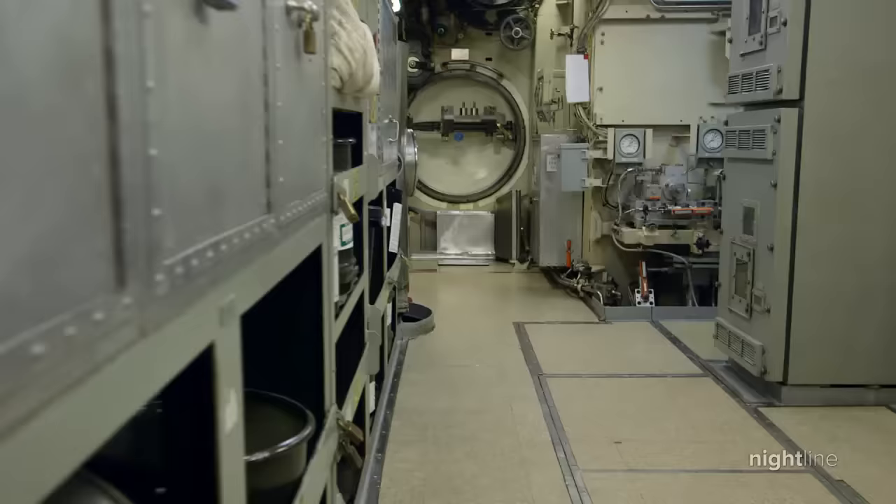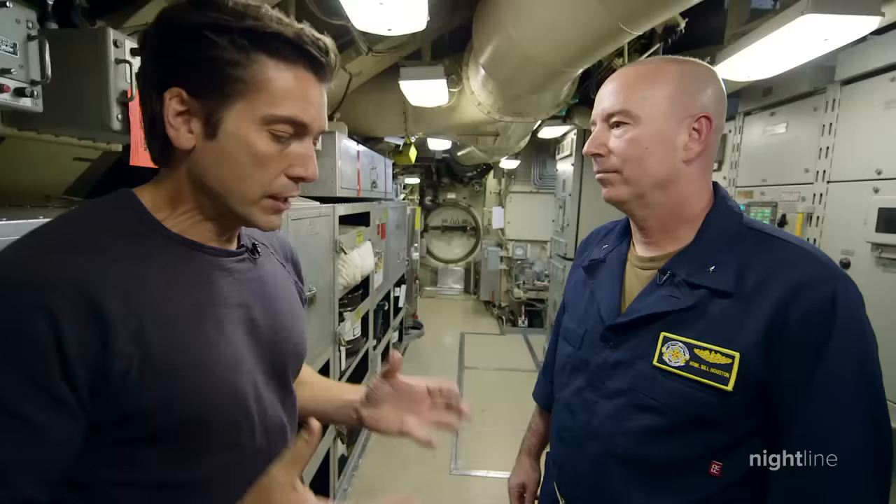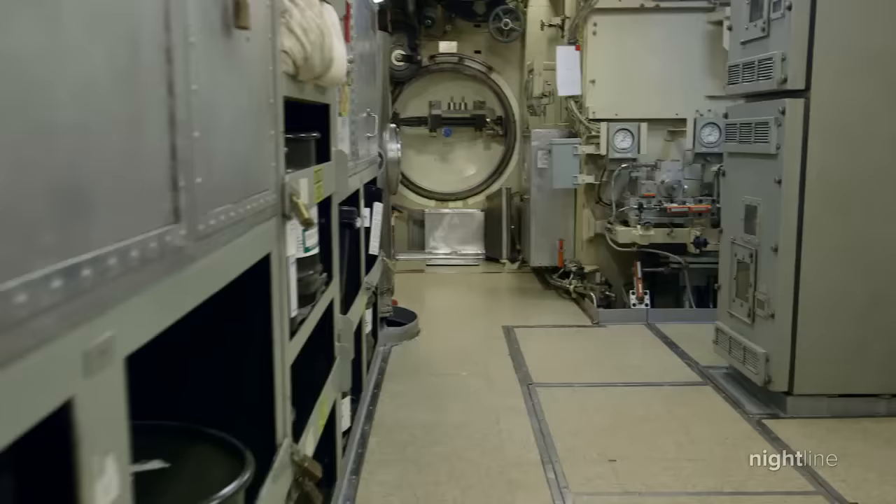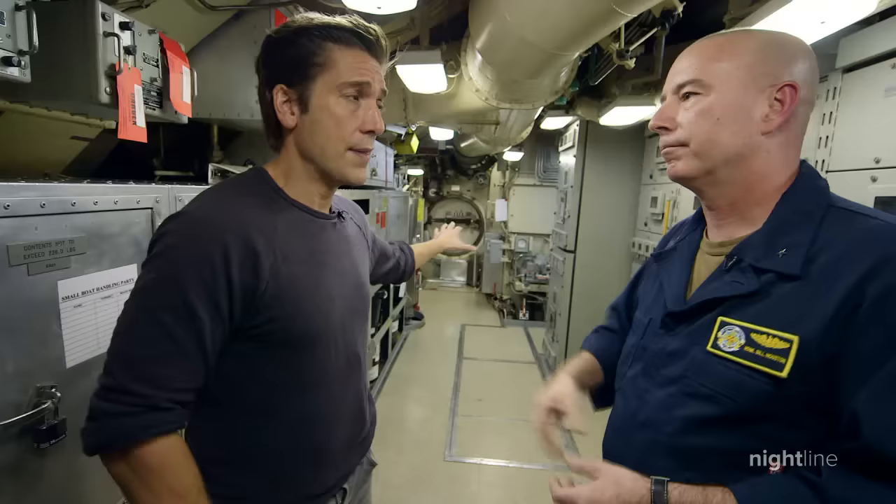We crawl through another hatch and snake our way to the nuclear reactor, soon standing in front of the hatch they have sealed off. We're basically traveling on the submarine with a nuclear reactor. We can operate more than 90 to 120 days submerged, and the reason is because that reactor gives us all the power we need. The team back there is about 11 watchstanders — highly trained nuclear operators.